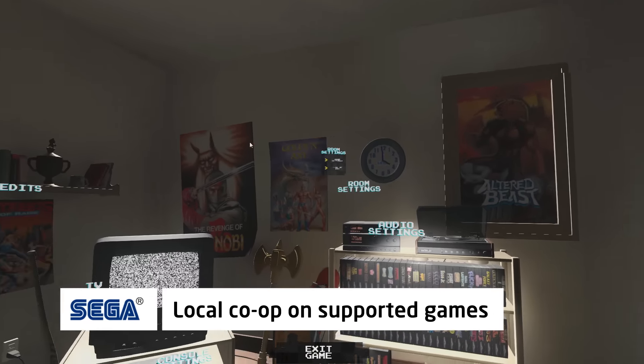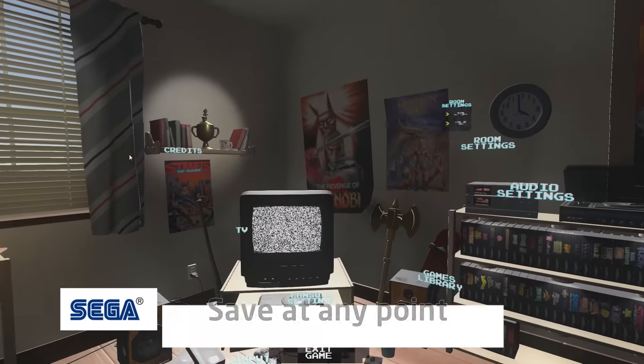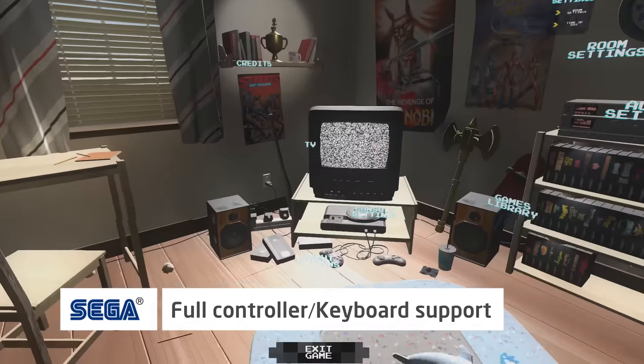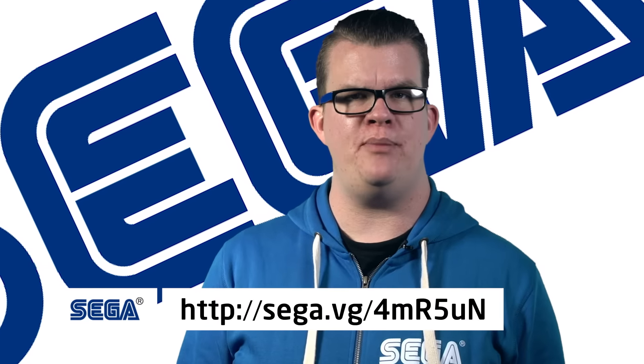Local co-op for games that support it, optional graphic enhancement filters, the ability to save at any point in the gameplay, and full controller and keyboard support. Check out the link on screen now to see the list of games available on the platform.